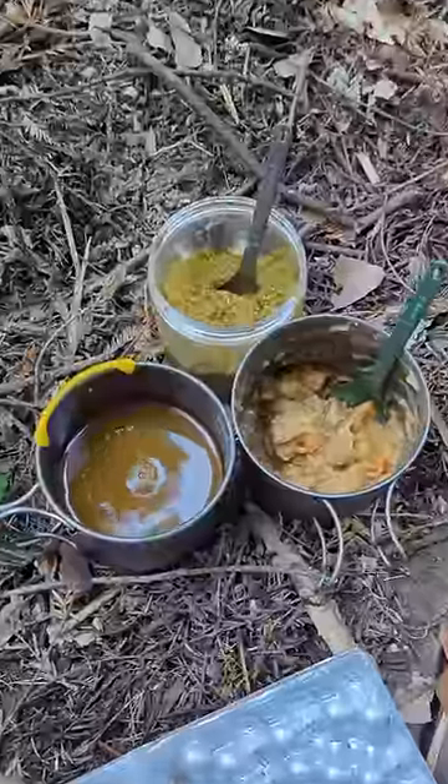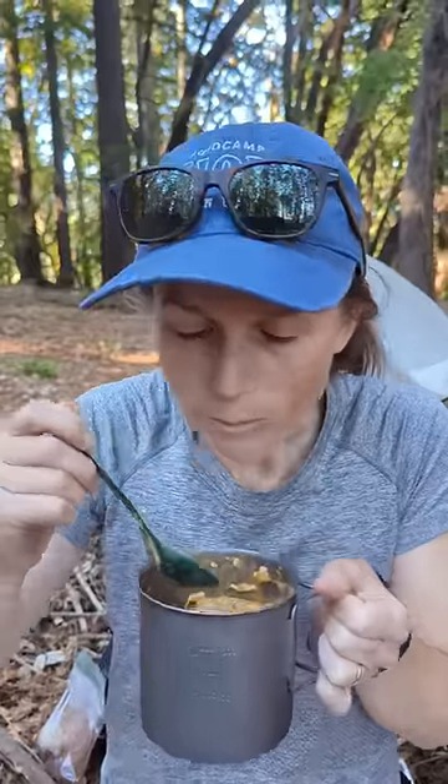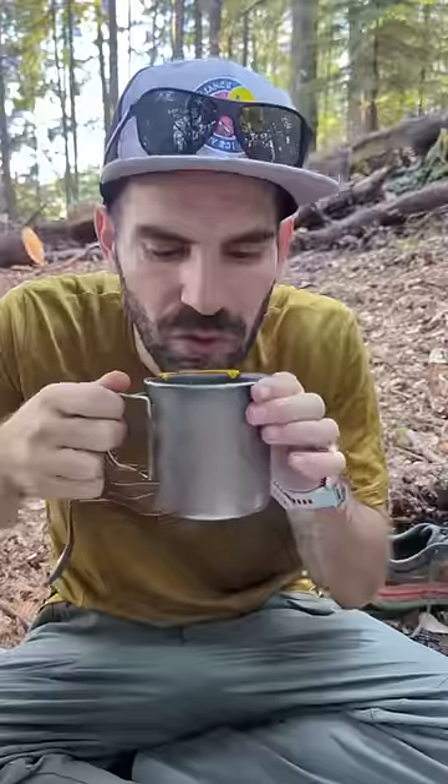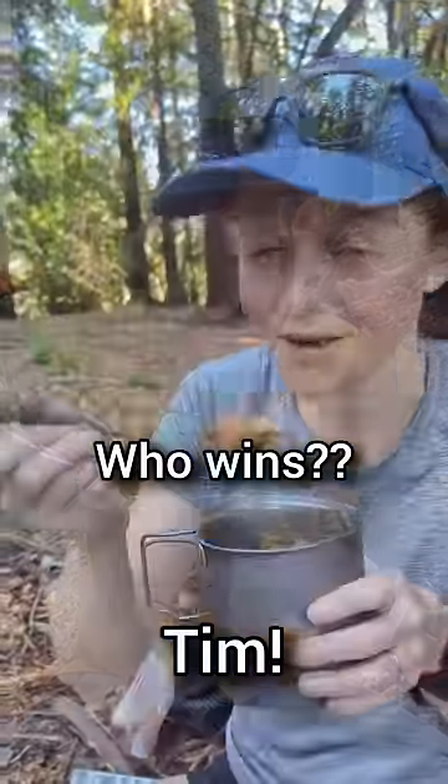Now that everything's ready, it's time for the taste test. Tim's stew is looking amazing — it's super rich and flavorful. Renee's pudding rehydrated perfectly with an amazing texture. Renee knows that coffee is the path straight to my heart. What do you think wins? Tim. I think mine has a little more taste. It's really tasty.